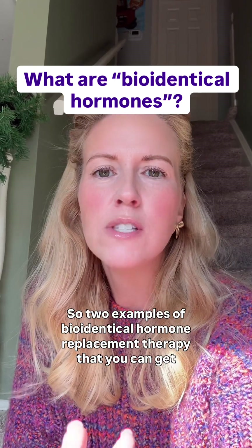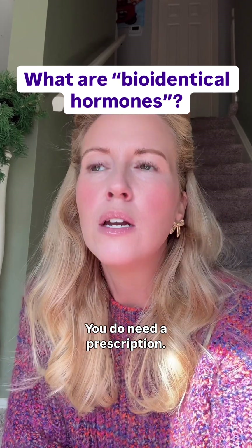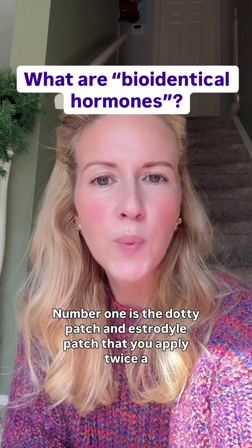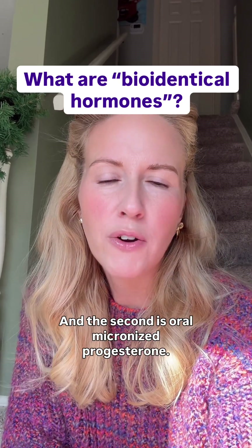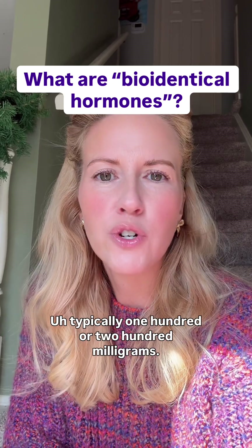Two examples of bioidentical hormone replacement therapy that you can get at your local pharmacy — you do need a prescription. Number one is the Dottie patch, an estradiol patch that you apply twice a week. The second is oral micronized progesterone, which you take once a night, typically 100 or 200 milligrams.